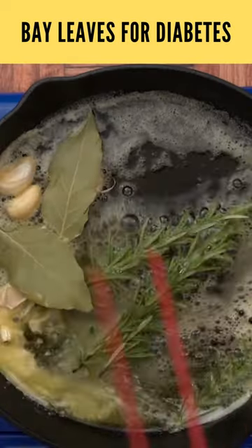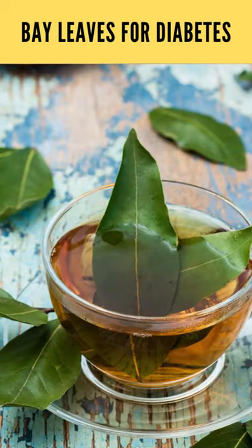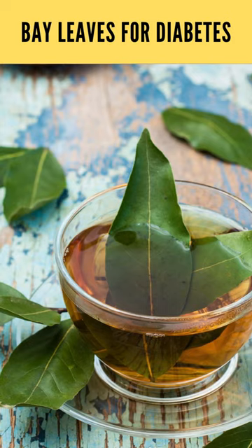To benefit from bayleaf, you can add dried leaves to your cooking, soups, stews, or sauces, or brew a tea by steeping a couple of leaves in hot water for 10 minutes.